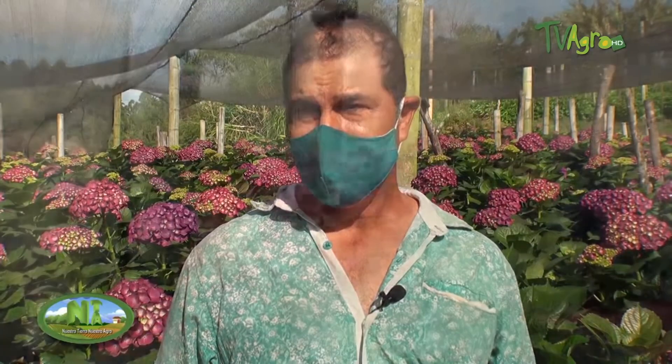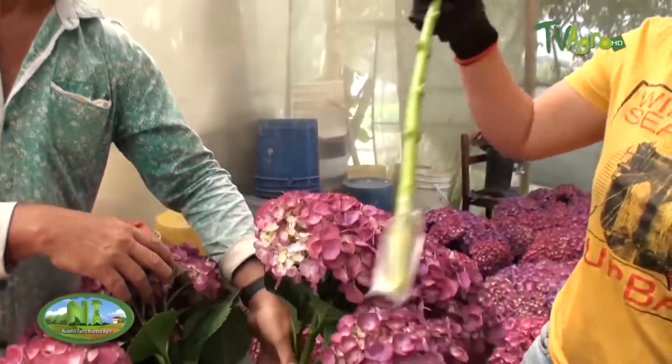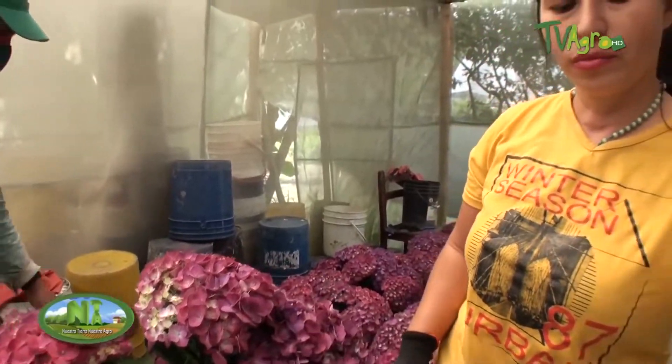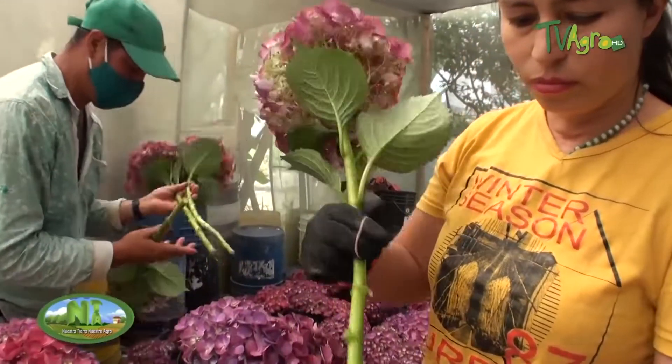The processes as such are the same. What happens is that now they are demanding a lot that the flower is hydrated with a product that will make it last longer. Before, it was cut and hydrated in water with cotton. Now we put a product in the water to hydrate it and the flower will last longer.